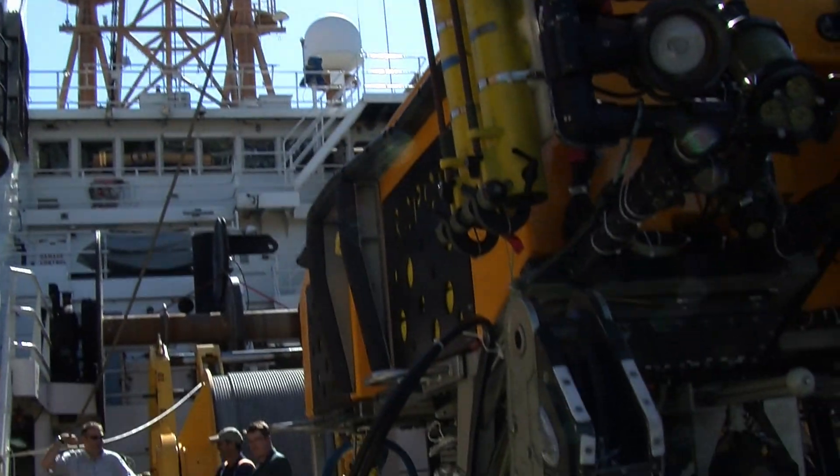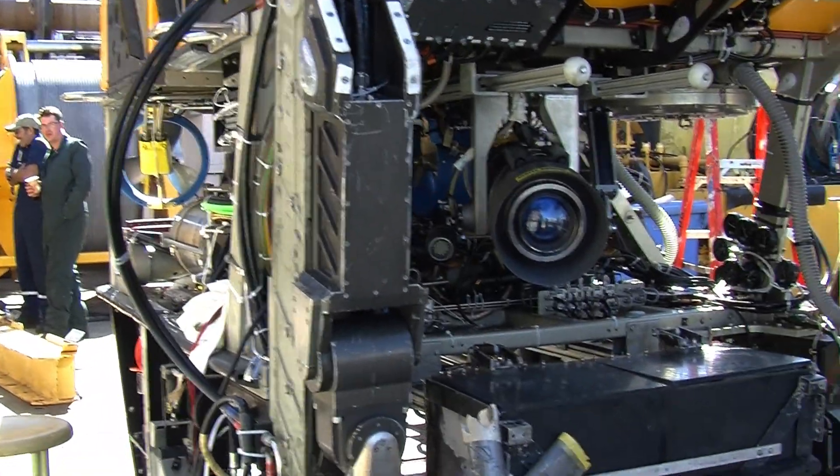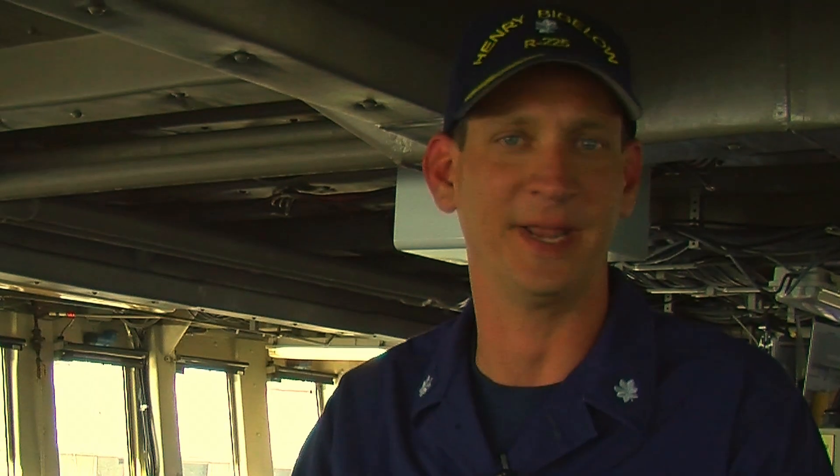The big drivers on this one are the dynamic positioning system for the ship. We just spent three days testing that hard with the new system — it works great. They just tested the ROV itself, and as long as it works fine, we'll be great.